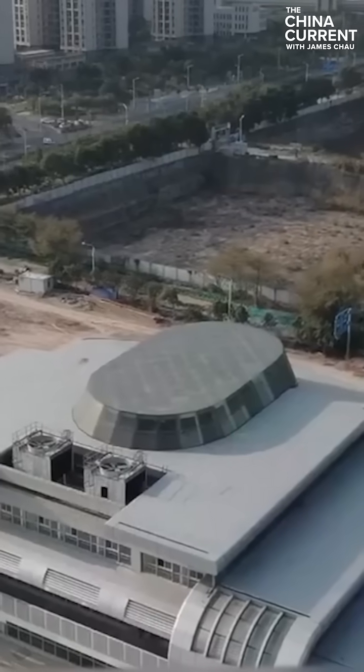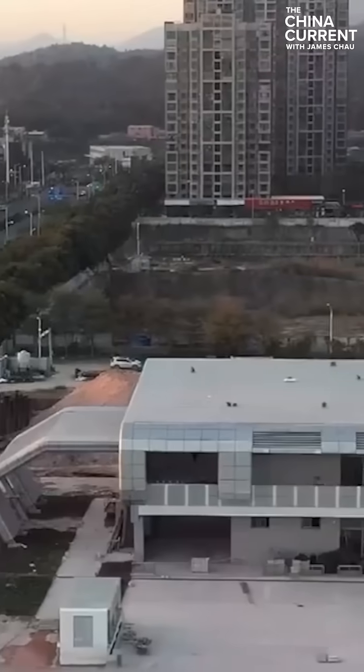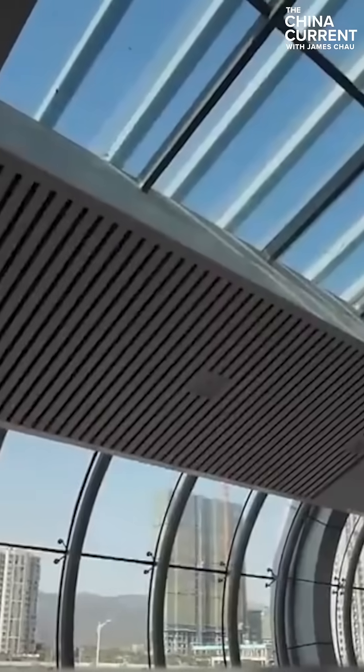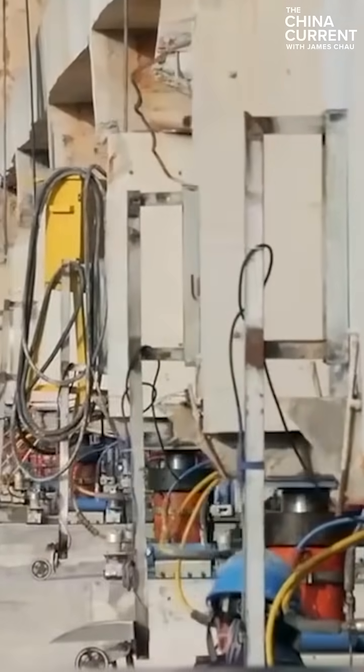In order to solve the wide-turn issue for train departures, engineers took inspiration from moving bridges to create a moving train station. They installed hydraulic devices to push the main building of the station to move as needed on schedule.